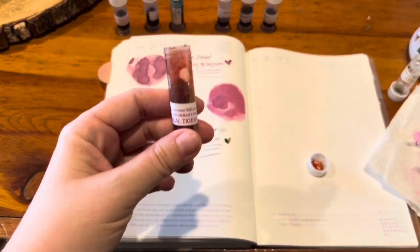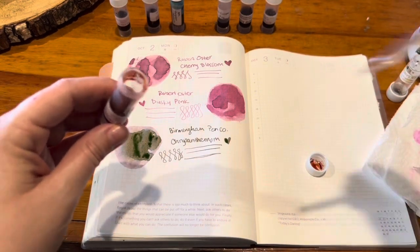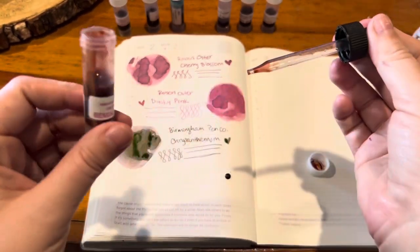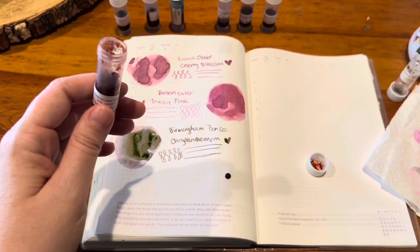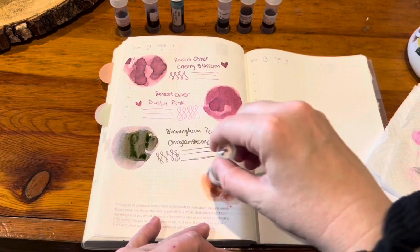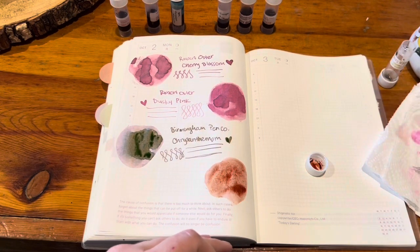This one is Van Diemen's Feline Series, the Bengal Tiger Blaze. This is so pretty — it's a light, really light peachy pink base with a lot of gold shimmer. I have not inked this up yet, but I would love to soon because it's so pretty. It reminds me kind of of Brunch Date — the base color and then all that gorgeous shimmer.